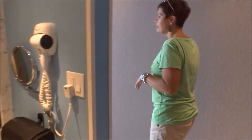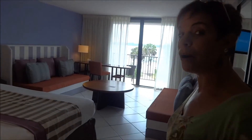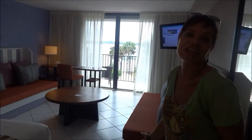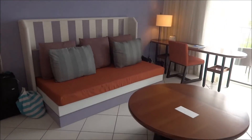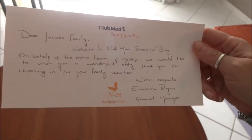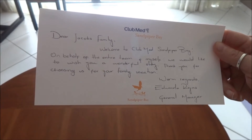Now let's look at what I think is the cool part. I love it — it feels very 1960s, 1970s Palm Springs to me. If you've been there you'll know what I mean. That could be a good thing or a bad thing, but I think it's a really good thing. It feels very tidy, simple, and organized. Something I want to point out: when we arrived, there was a handwritten note — 'Dear Jacobs family, welcome to Club Med Sandpiper Bay. On behalf of the entire team and myself, we would like to wish you a wonderful stay. Thank you for choosing us for your family vacation. Warm regards' — from the general manager. I think it's a nice little personal touch.